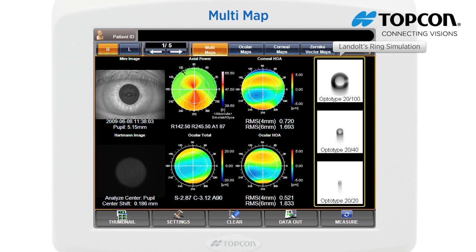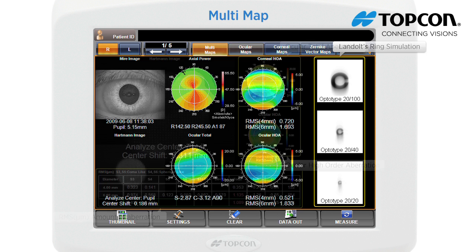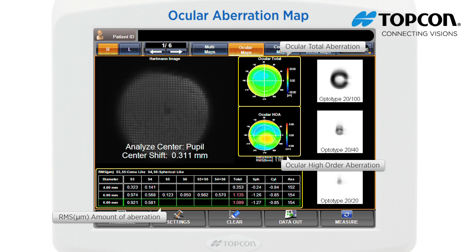The Landolt ring simulates the patient's best corrected vision by eyeglasses. Visions of 20/100 (0.2), 20/40 (0.5), and 20/20 (1.0) are displayed. The ocular aberration map displays information about aberration related to total refraction.